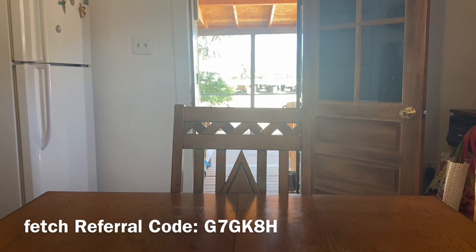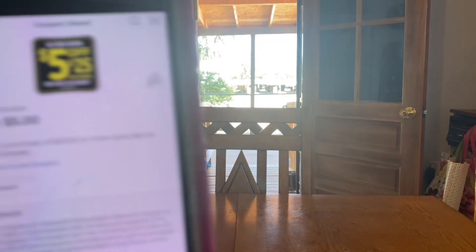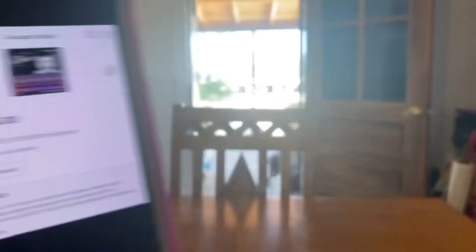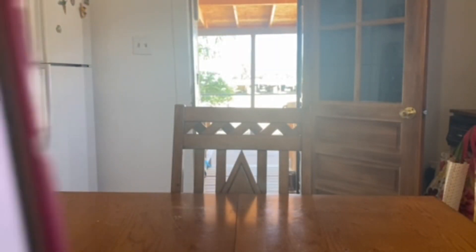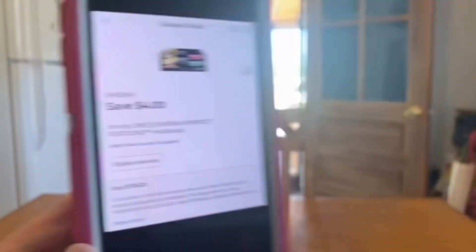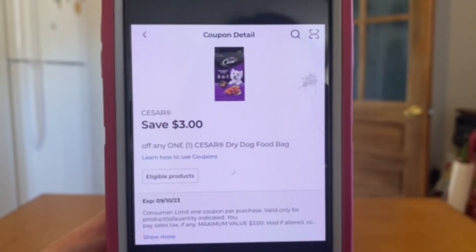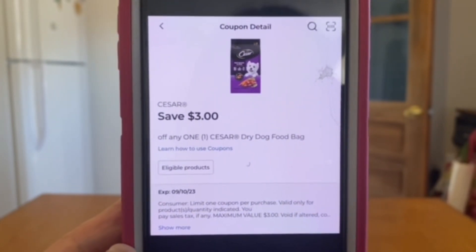Those are all of the items we're going to pick up in this five off of twenty-five deal. We are going to head to the register with all of that fur baby food and enter our number into the digital keypad. Our five off of twenty-five will come off, plus Caesar five dollars, Sheba four dollars, Sheba one dollar, and our Caesar dry dog food digital coupon of three dollars.